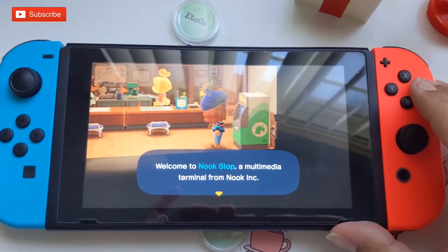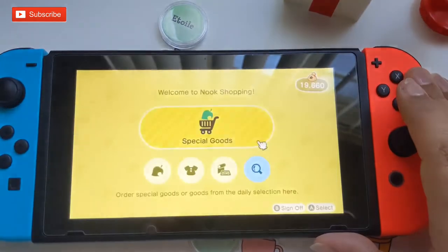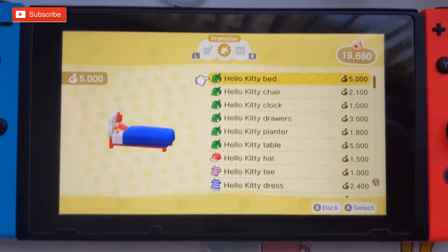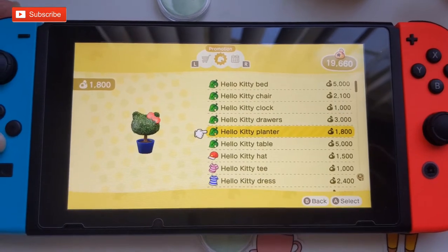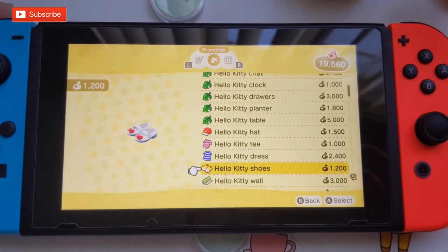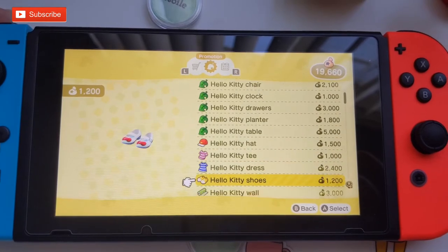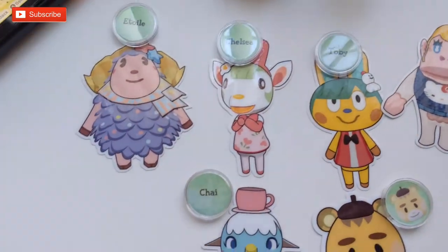I think all the stuff will be in your store now. Let's see — oh yes! Hello Kitty bed, Hello Kitty chair, clock, drawers, planter, table, hat, Hello Kitty tea, Hello Kitty dress, shoes, the wall, flooring, the rug, and all the old Mario stuff that I already have. That's so cute. I could probably do one room each character and switch out maybe two of the rooms, but they're super cute.